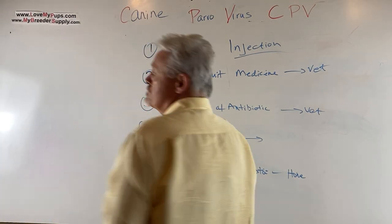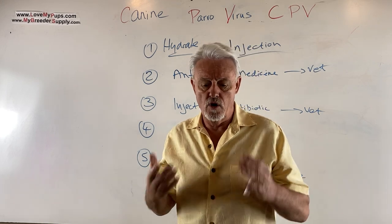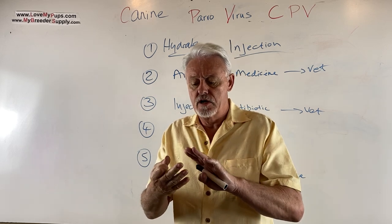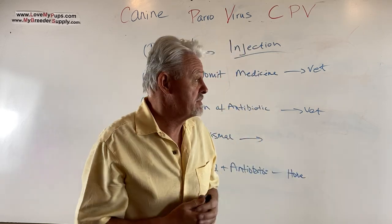Hello everybody. This is part two of the video on Parvo. In part one we talked about symptoms, diagnosis, and briefly about treatment. This whole second part is going to be specifically about treatment.